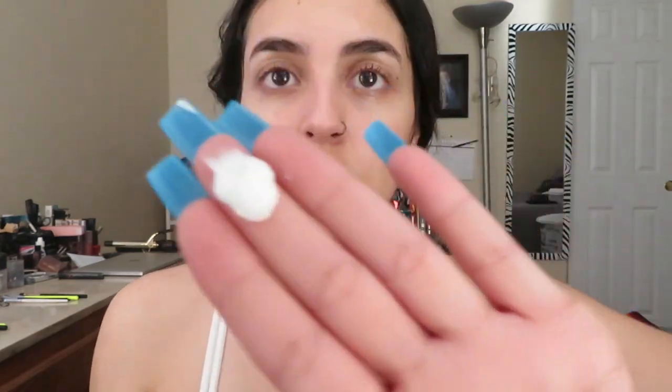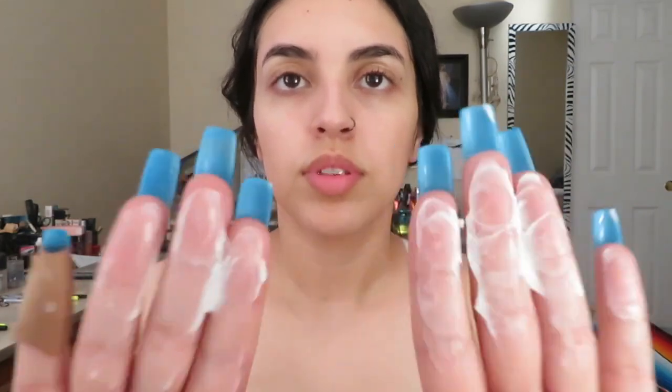Now that I've shown you guys everything in the boxes, let's try this stuff on. I just wet my face with water to show you guys the cleanser. I don't use very much — just a small amount — and it's super creamy when you put it on your face. I put it all over and just keep rubbing it in, massaging my face for about a minute.